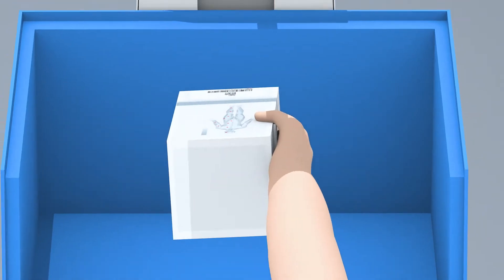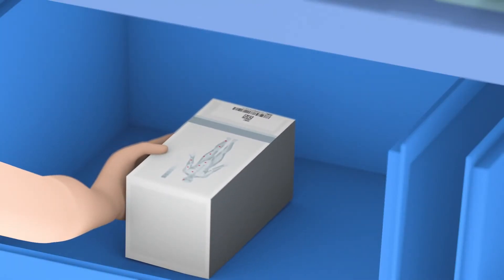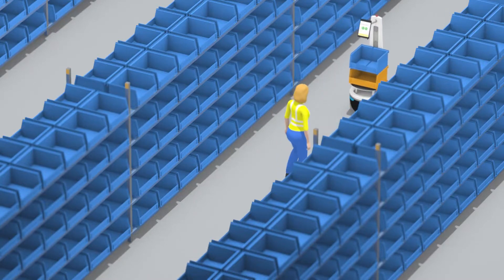LOCUS bots can also be used for put-away, helping your team to restock inventory faster and without a separate shift, helping to lower your labor costs.